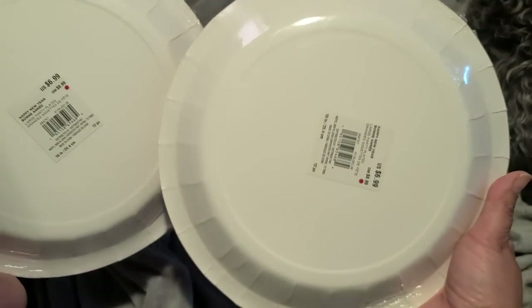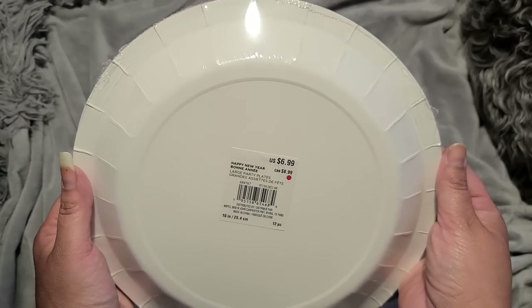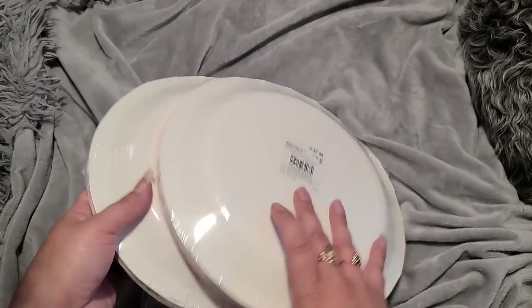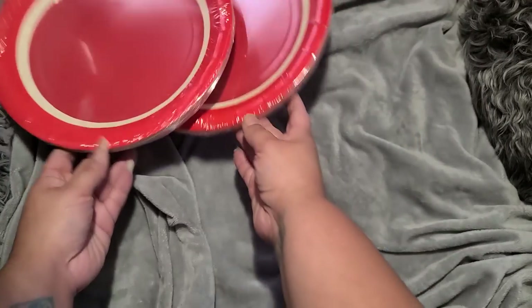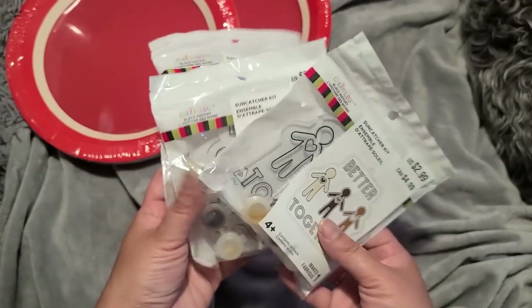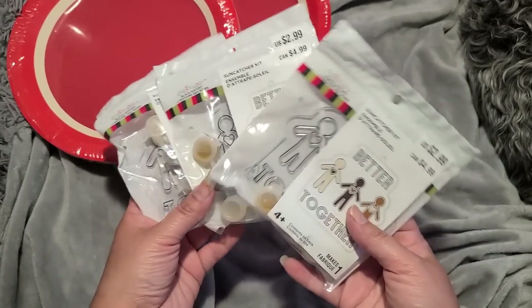Okay, here we have box number two. I have some more plates from New Year's actually — wow! So there are some plates from New Year's. I'm going to put those in the kitchen. If you saw my other grab bags from Valentine's Day, I got a ton of plates and napkins and I put them all in the kitchen and we have been using them.